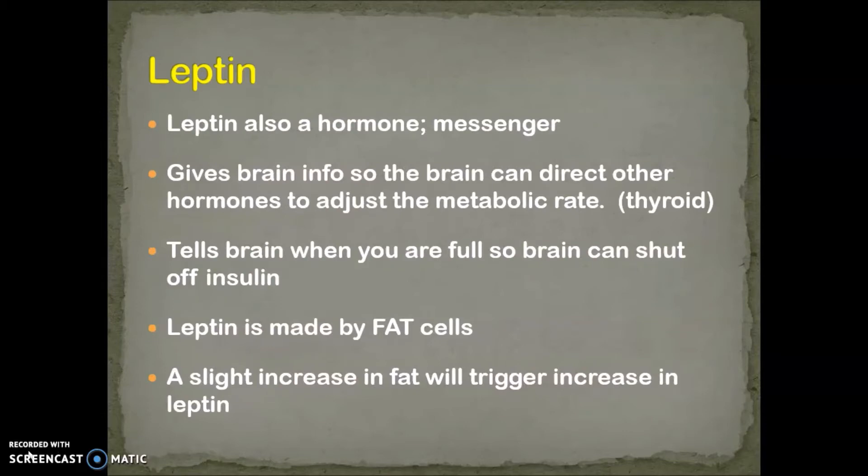As promised in the last lecture, I want to talk about leptin. Now, in a similar way to insulin — insulin is a hormone, it's a messenger, and it tells the body to store energy — leptin is also a hormone, so it's also a messenger. What leptin does is it gives the brain information so that the brain can direct other hormones to do things like adjust metabolic rate. So leptin is almost a master directing hormone to the brain, so the brain can then feed through other metabolic responses.